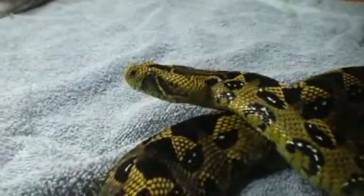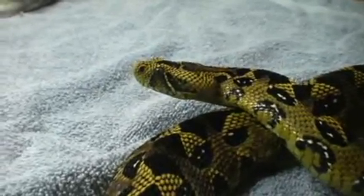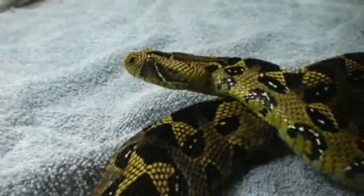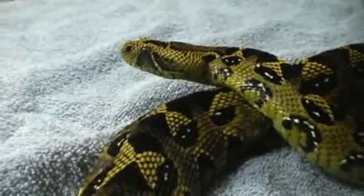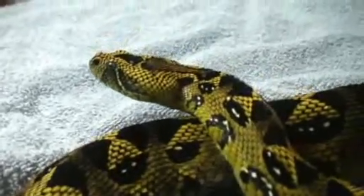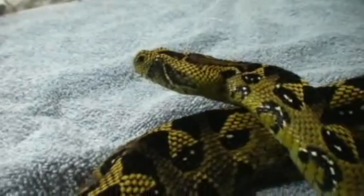The Holy Grail of the Bittis group — Bittis Parvicula, the Ethiopian mountain adder. Woohoo, they're finally here. If you look at this gal closely, you can see a little bit of a mix of all the different Bittis group in there.